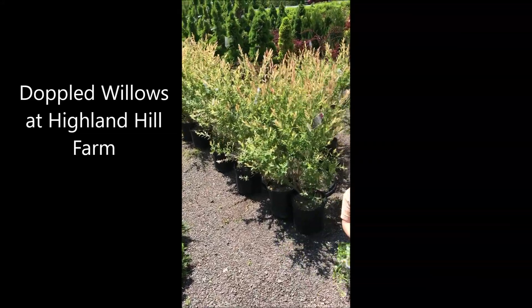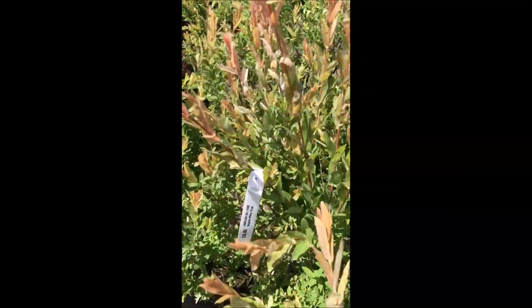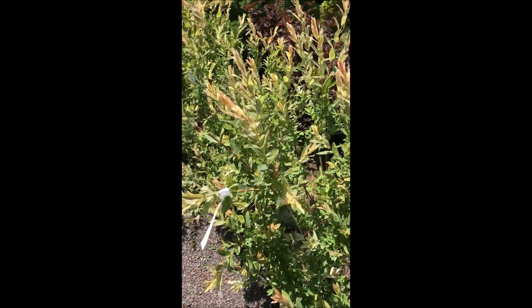These are dappled willows at Highland Hill Farm. We're on Route 313 in Fountainville. They have a real nice color to them — pinks, yellows, greens.